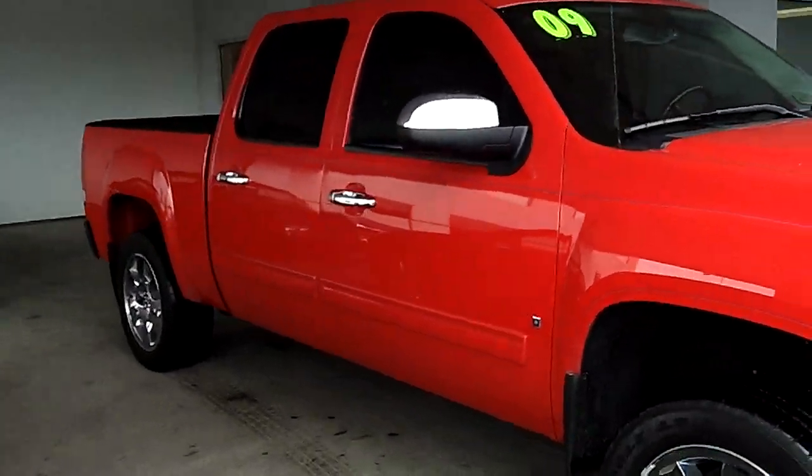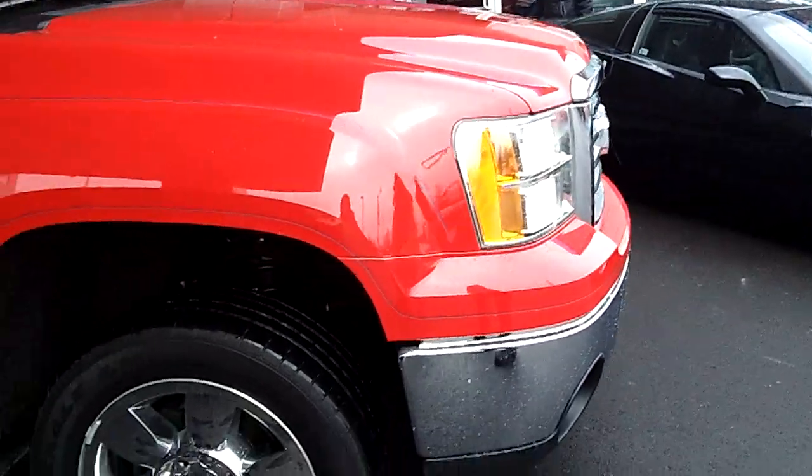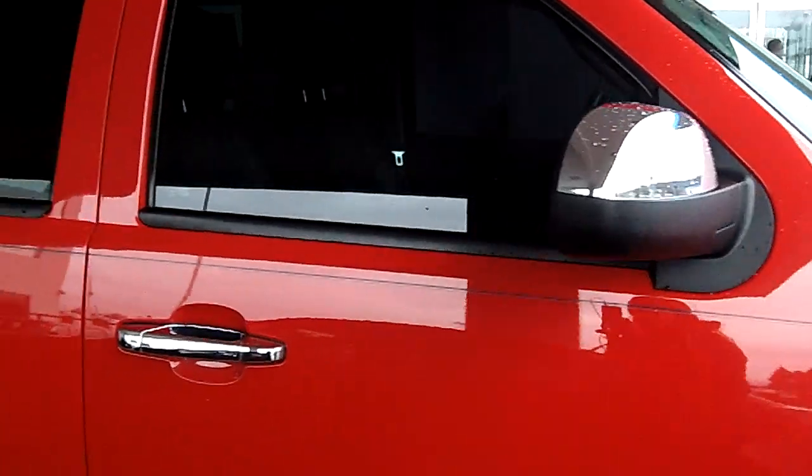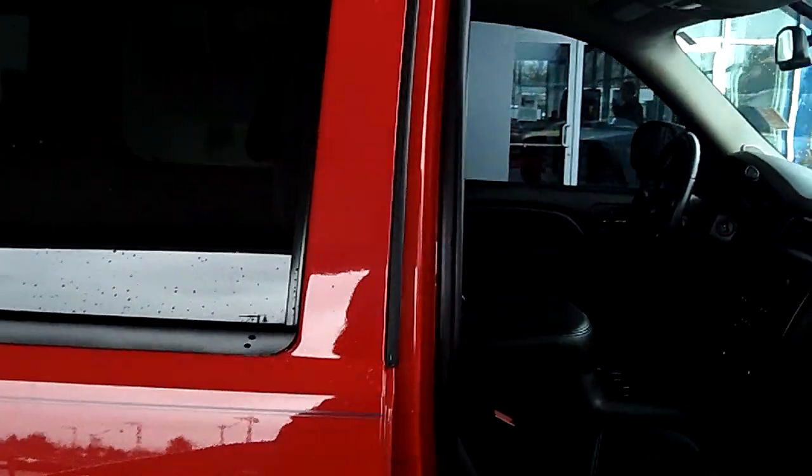Notice the grille — brand new chrome grille. Look at those rims: super big, shiny rims, brand new tires. And we're going to look inside the passenger side door.